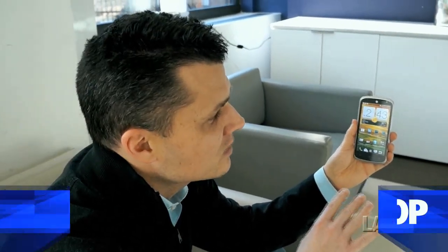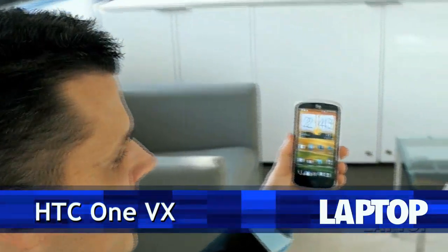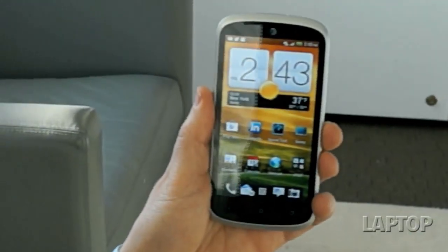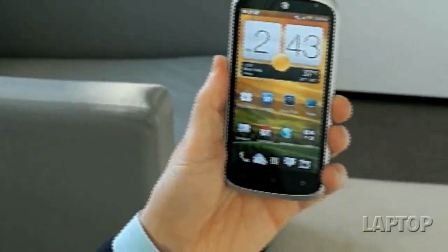Smartphone shoppers on a budget are going to be psyched with what they see with the HTC One VX for AT&T, because for just $50 you're getting a big and bright 4.5-inch display, a really sleek design, and really fast 4G LTE speeds. We're going to tell you what we like and what we don't about this bargain.